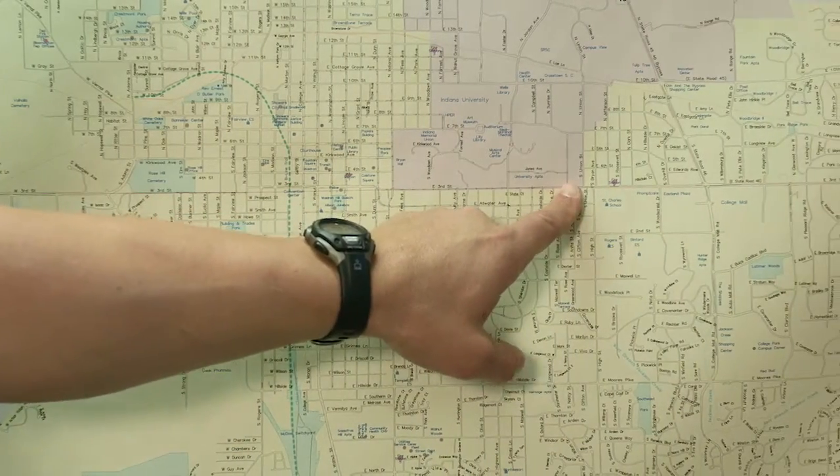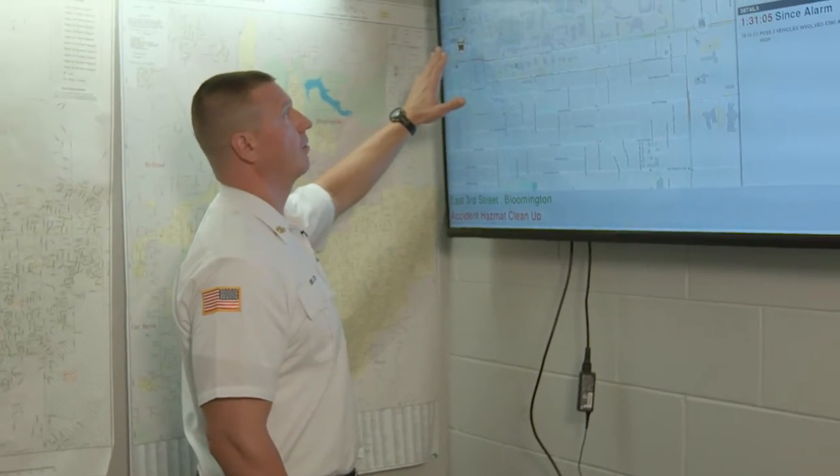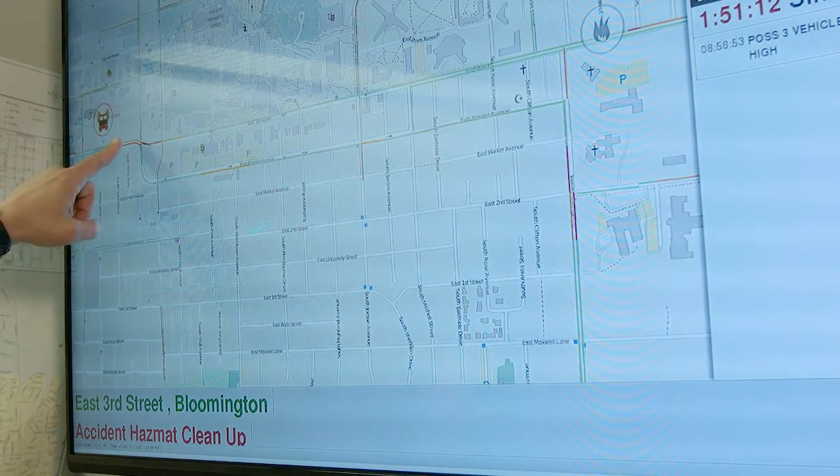A week and a half ago, this is what we were using to find the addresses. Starting this week, this is currently what we're using here with real Google mapping on it.